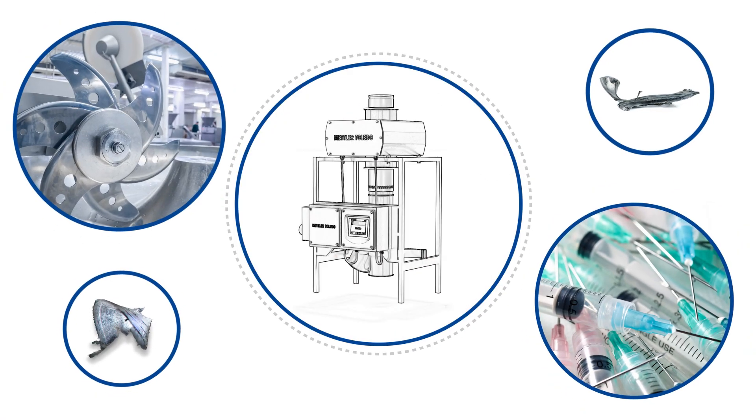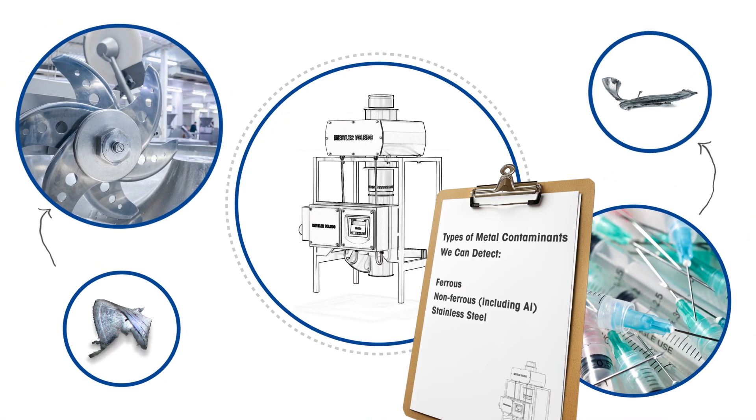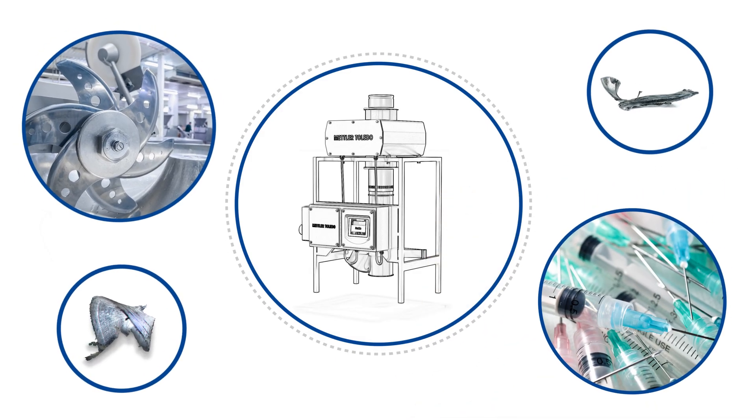Metal contamination can come from production equipment, such as mixing or cutting machines. It may also be introduced into raw materials before entering the facility.